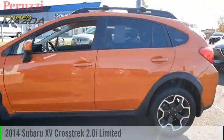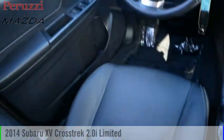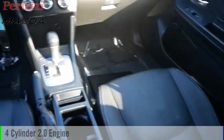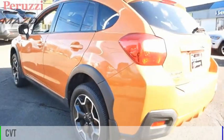Stop by and take a look at the 2014 XV Crosstrek. This vehicle is powered by an all-wheel drive, 4-cylinder, 2.0-liter engine and comes with a continuously variable transmission.